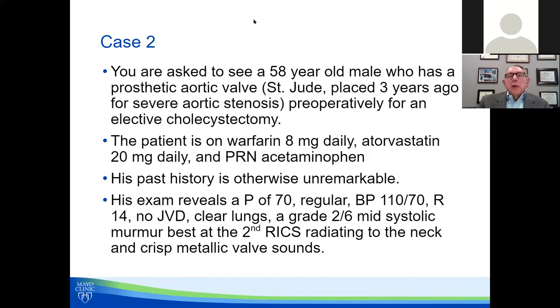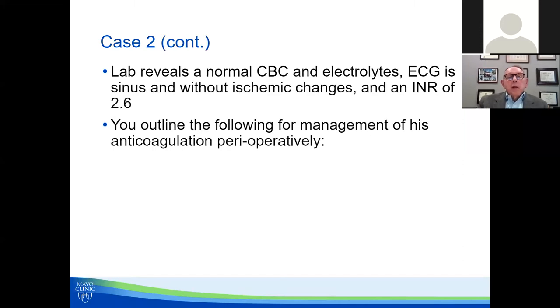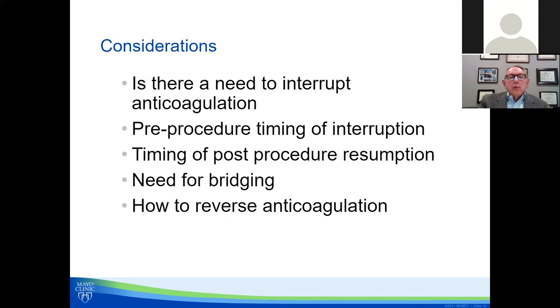Our second case is a 58-year-old man with a prosthetic aortic valve — a St. Jude bileaflet valve placed three years ago for severe aortic stenosis — who is going to have a cholecystectomy. He is on warfarin and atorvastatin. No other significant history: no cardiac history, non-diabetic, non-hypertensive. His INR is 2.6 and labs are otherwise normal. Do we need to interrupt? Yes, there is a bleeding risk with cholecystectomy. What about bridging? We need to do some risk stratification.